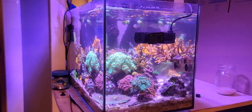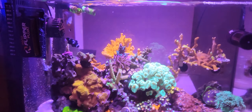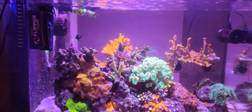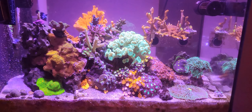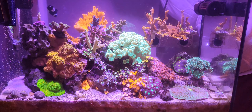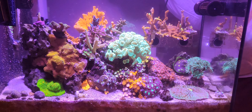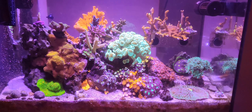I'm kind of at a loss for words on what's happening with the tank. Forgive me if I don't sound very enthusiastic about what I'm dealing with. I've been here before in my 40 breeder, and we will overcome the issues.